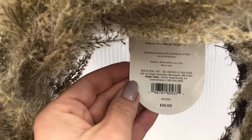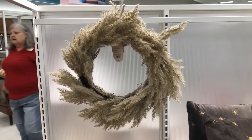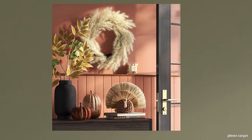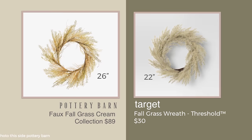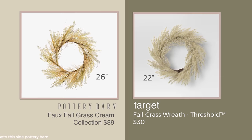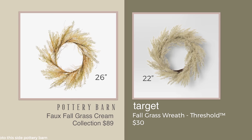This fall grass wheat wreath that I saw in Target for $30 by Studio McGee really could use some fluffing in the store, but I could see where they wouldn't take the time to do that. You can see it fluffed up in this photo. This compares really nicely to this Pottery Barn wreath. The Pottery Barn version is $89, so you're saving $59 to get virtually the same thing.